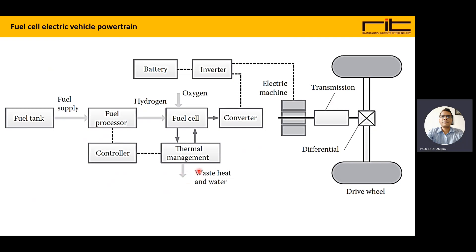Waste heat and water are released after thermal management. This completes the fuel cell electric vehicle powertrain. The important thing is the storage of fuel — pure hydrogen is required in the fuel tank. Once it is exhausted, hydrogen has to be refueled into the tank before the vehicle can move.